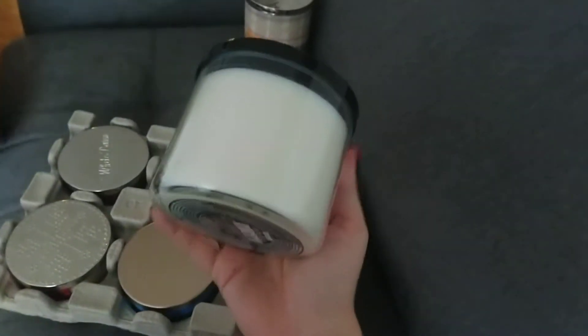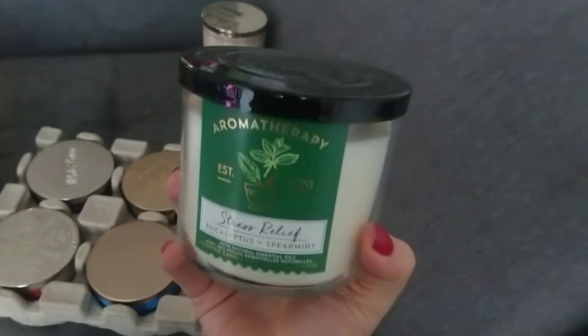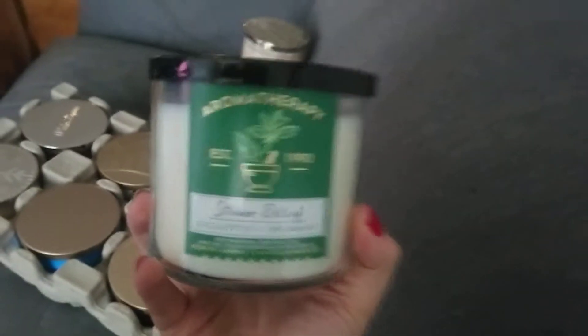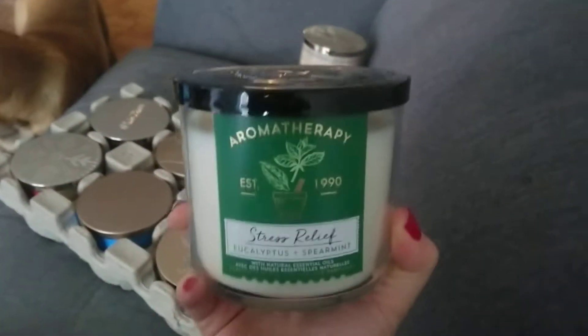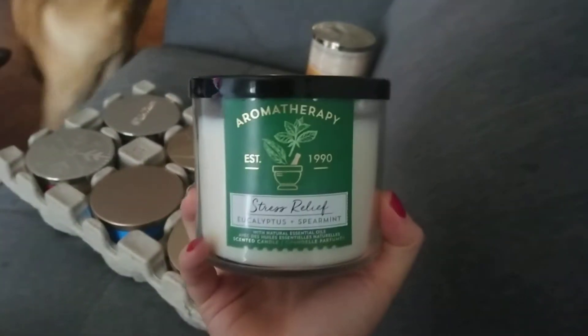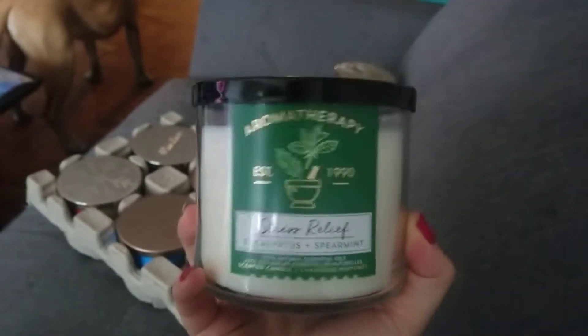This one I got for my brother. It's his favorite scent. It's the Aromatherapy line in the Stress Relief scent, which is Eucalyptus and Spearmint. This one is actually really great — they have this in a body wash as well, and it's my favorite body wash. It's very minty and relaxing. I like that all the candles were on sale, not just the Christmas-themed ones.